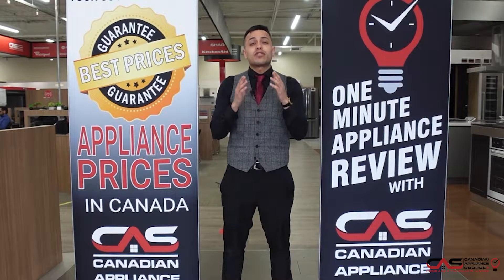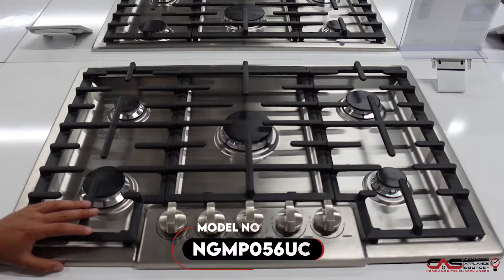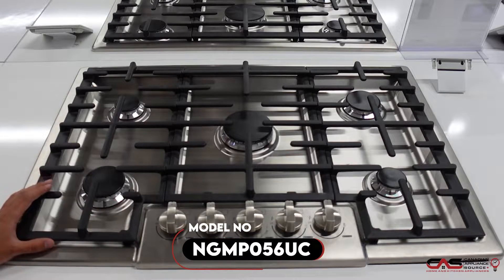Hi, my name is Andre and welcome to another episode of One Minute Info. Today I'm talking about model number NGM-P056UC, Bosch's Benchmark Series 30-inch cooktop.